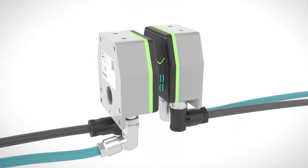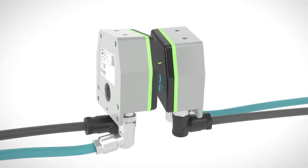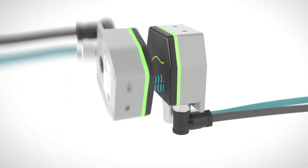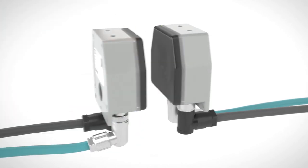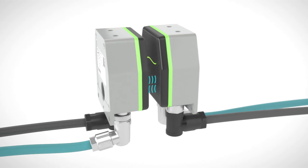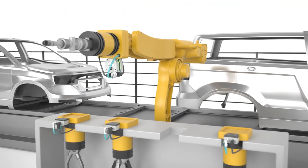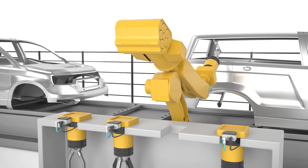The connection is tolerant to offset and twisting and even rotation of the couplers. This reduces the degree of precision required in operation. The circumferential LED ring in the robust IP65 housing indicates the connection status, thus facilitating startup and diagnostics.